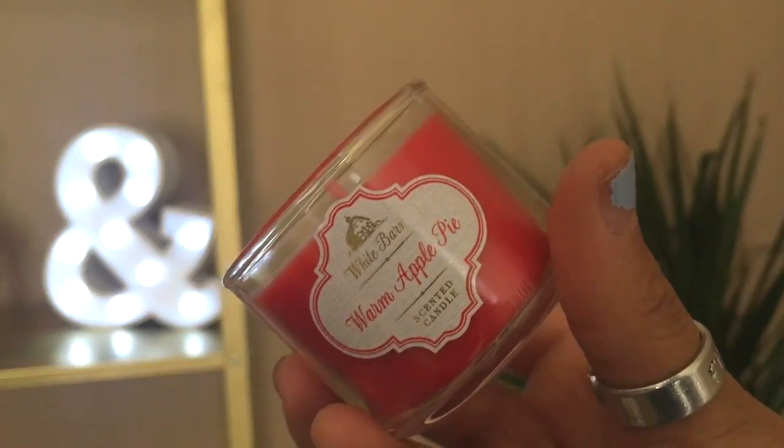The next candle I got was Warm Apple Pie. This one is by The White Barn; the other ones were Bath and Body Works. This one smells so good — it literally smells like an apple pie. I'm excited to put this one in the kitchen, light it, and have it smell like apple pie forever. This one is super sweet too. This makes me want to eat apple pie. So that's everything for the candles.